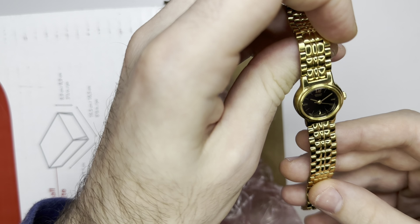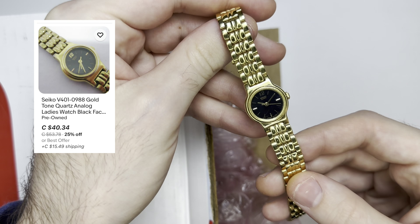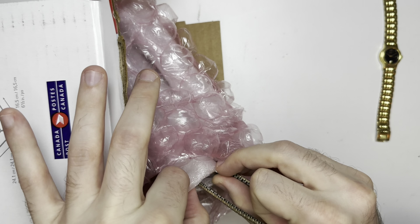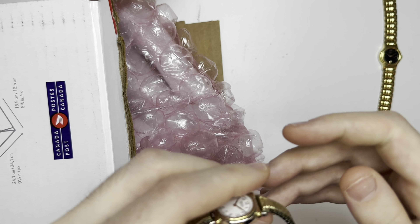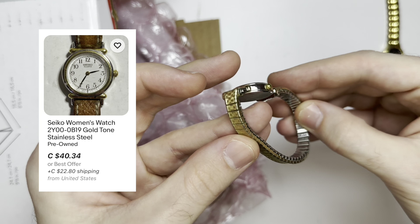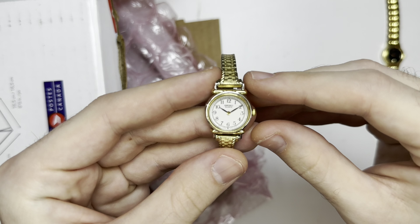Hello YouTube, it's your boy Vintage Sterling Finds back for everybody's favorite video. In this video I got these on eBay, here's what I paid. I think I absolutely stole these watches, so we're gonna open it and see if they work, if they're good. I do sell watches — my eBay and Etsy link is in the description. Please like, comment, and subscribe — it helps grow the channel and makes more friends and more views.